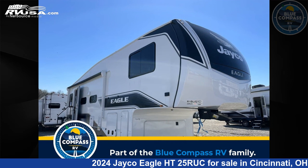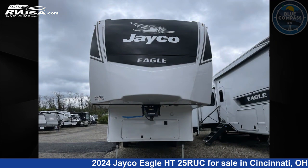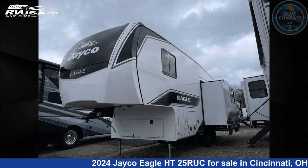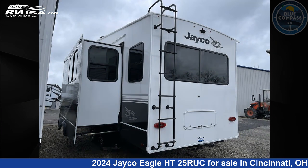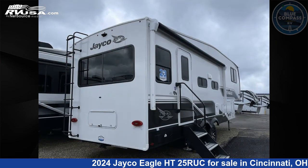This 2024 Jayco Eagle HT25 RUC is a fifth-wheel RV. It is located in Cincinnati, Ohio 45,251 and is offered for sale by Blue Compass RV Cincinnati. Click the link in the video description to visit RVUSA.com and see more photos as well as the current price.